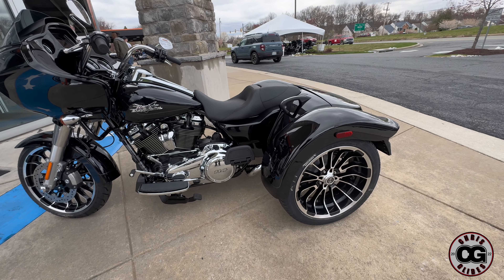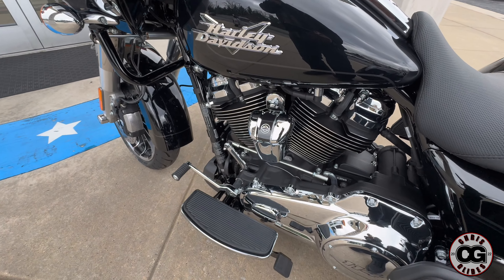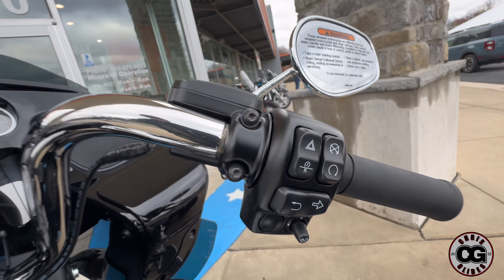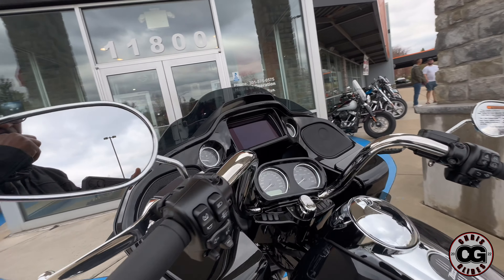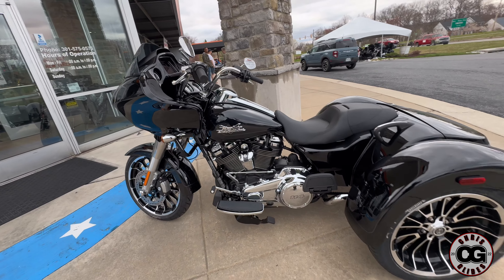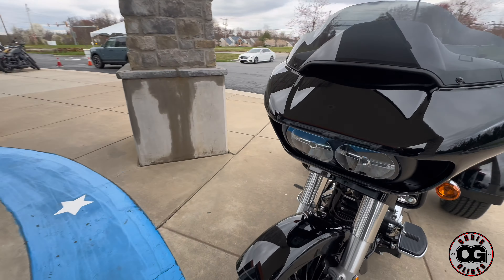The Roadglide 3 is a bike you can seriously customize. One thing I loved is you never have to put your feet down. It comes with reverse and an emergency brake. There's a reverse button. I changed the bars out and put some 12-inch Factory 47 bars on, added heated grips. It was overall super nice. Check some of my older videos — I'll post them at the end and you can see the Roadglide.